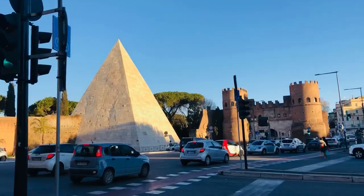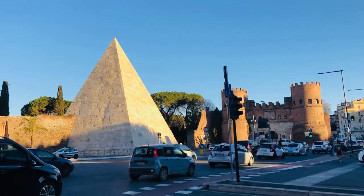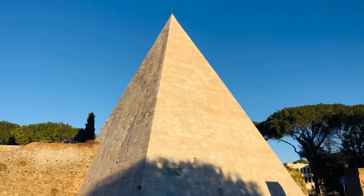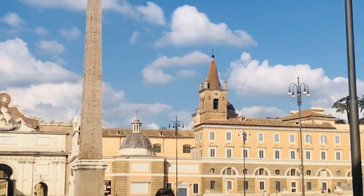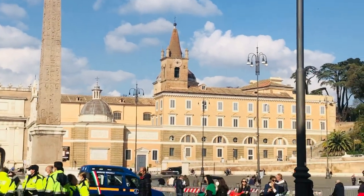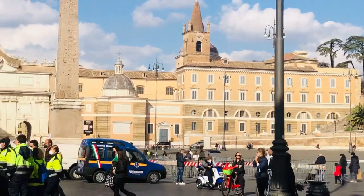There was also another pyramid raised in Rome, the Pyramid of Romulus, which was demolished in the 16th century. Several obelisks were taken from Egypt and placed at circuses and forums all around Rome.